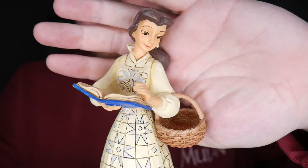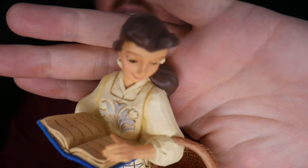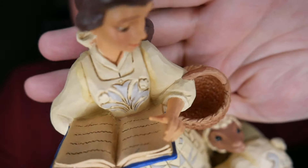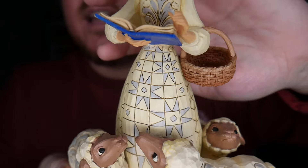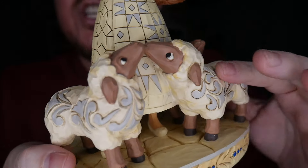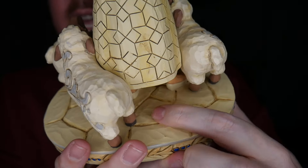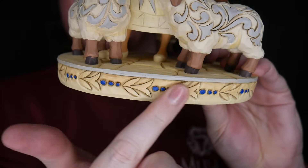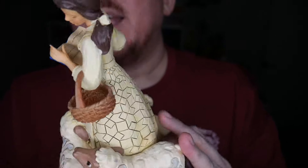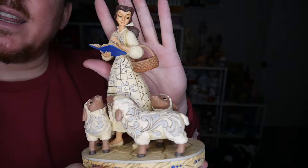This is Belle — one of our favorite scenes when she is with the little sheep or lambs. She looks so pretty here. She has her little basket, and the detail on that is great — they really worked the wicker. There aren't real words on her book, but it's fine. You have the Jim Shore patterns on her dress and the sheep all have that Jim Shore pattern too. I love when they do stonework like this. And this one's called Bookish Beauty. It's so pretty and it looks really nice next to the other ones.